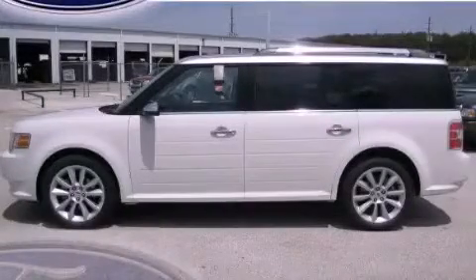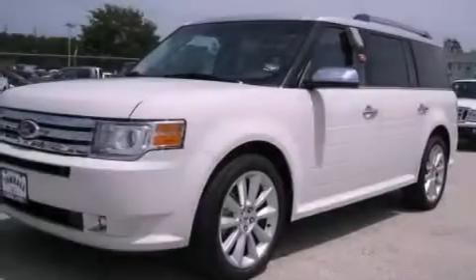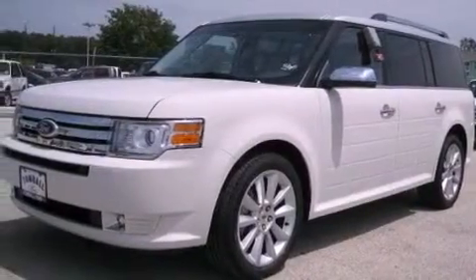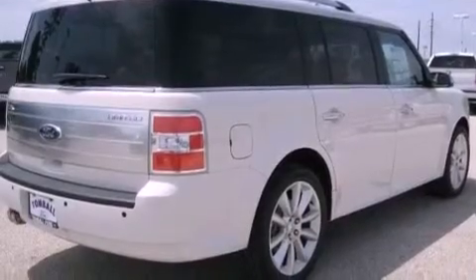This is a brand new 2012 Ford Flex — functional utility for a modern lifestyle. It has a 3.5-liter six-cylinder engine and a six-speed automatic transmission.